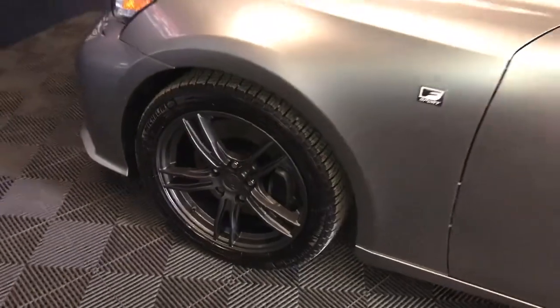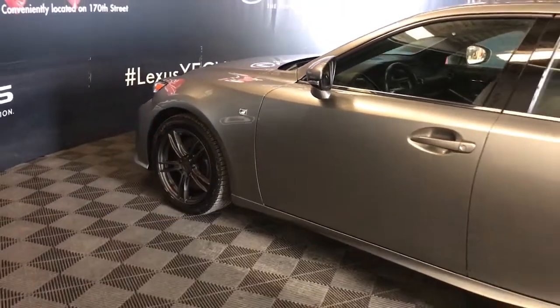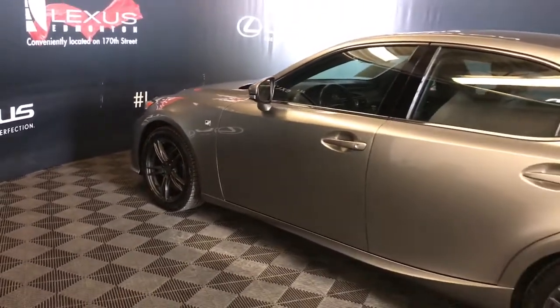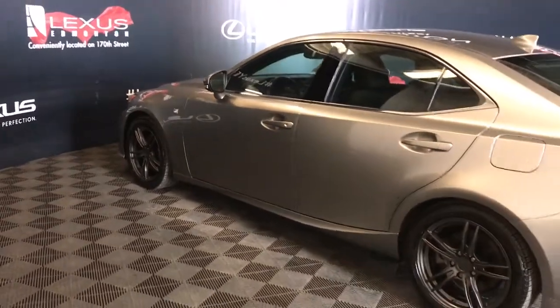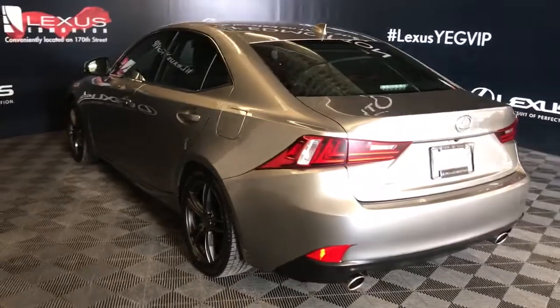17-inch wheels, power adjustable mirrors with blind spot monitoring, keyless entry, also has an extra key for the driver's door, rear cross traffic alert, and remote trunk release.